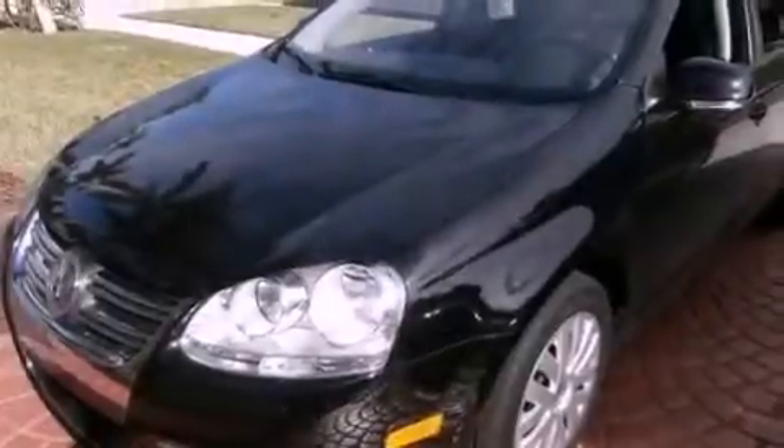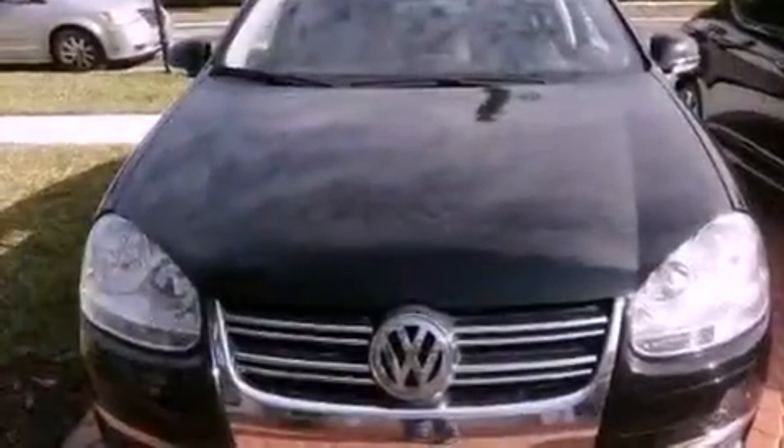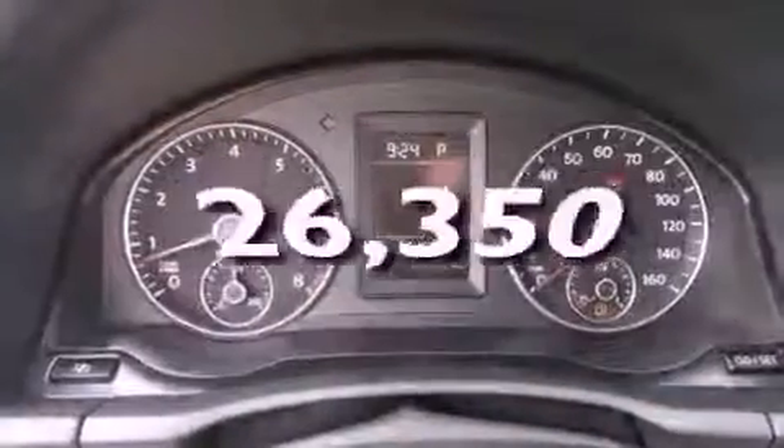All of the following features are included: heated front seats, air conditioning, cruise control, a CD player, a passenger side vanity mirror, a security system, a traction control system, an anti-lock braking system, a split folding rear seat, and this vehicle has fewer than 27,000 miles on the odometer.